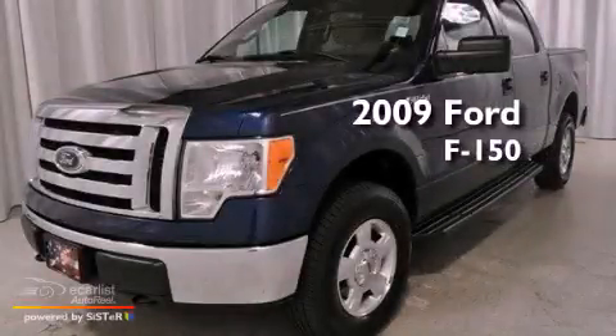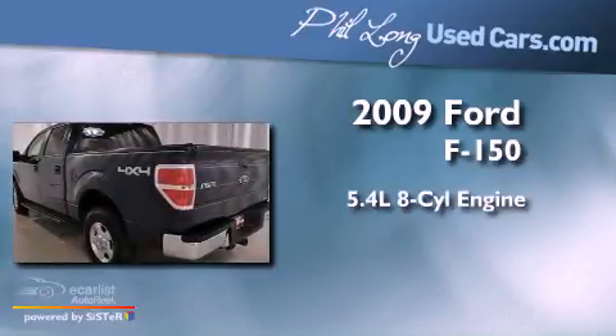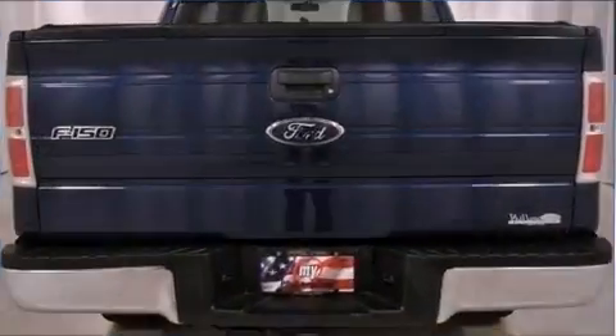This is a 2009 Ford F-150. It has a 5.4-liter eight-cylinder engine, an automatic transmission, and four-wheel drive.